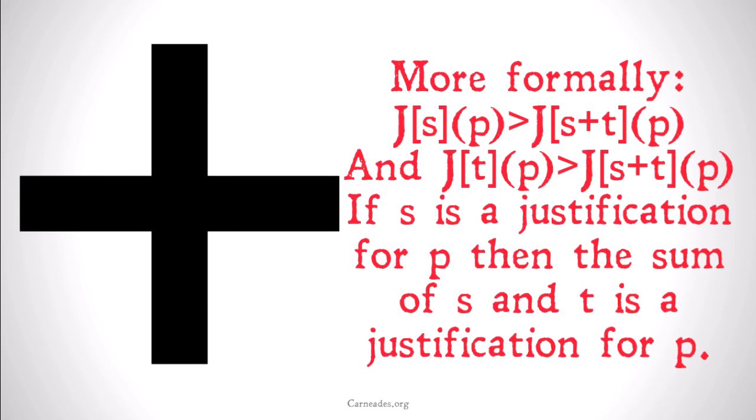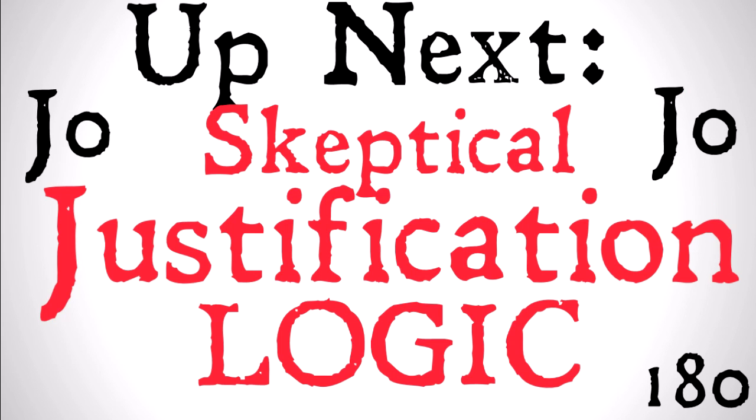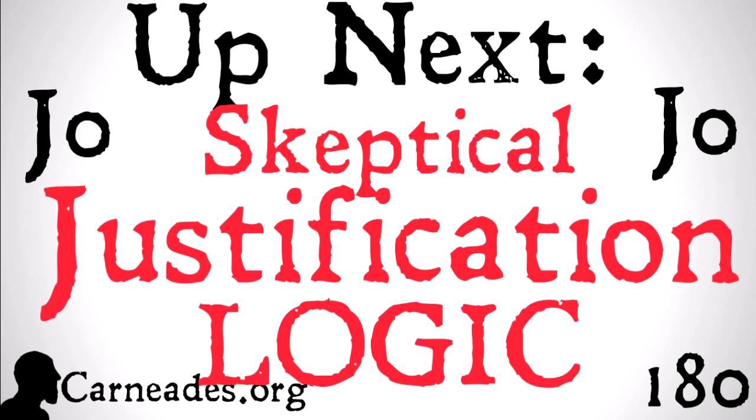Both in sum and application, we're using 'and' to conjoin these, because 'or' doesn't really make sense here, but they're very different operations taking place. Up next, we're going to be looking at J0, skeptical justification logic. Watch this video and more here at carneades.org, and stay skeptical, everybody. Have a great day.